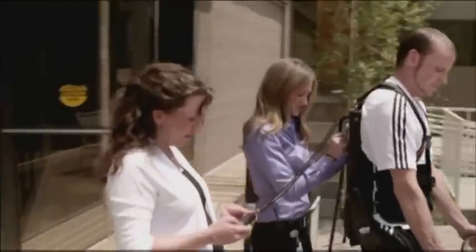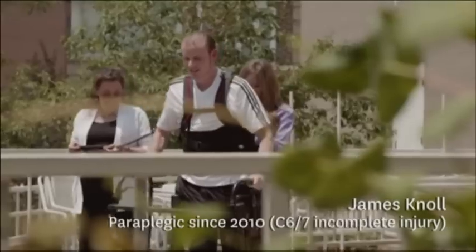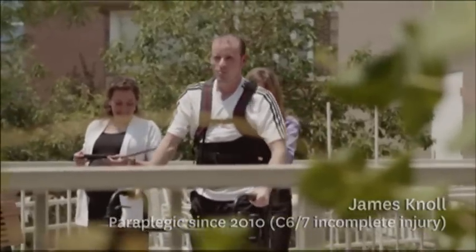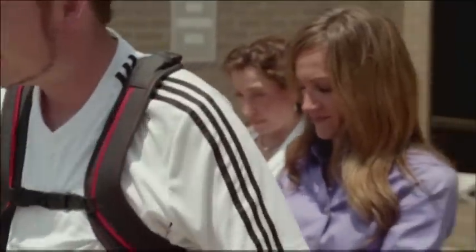It feels unreal — just to feel how tall I actually am again. It's just weird to notice all the things that you notice at eye level when you're in a chair versus when you're upright. It's the little things that count.